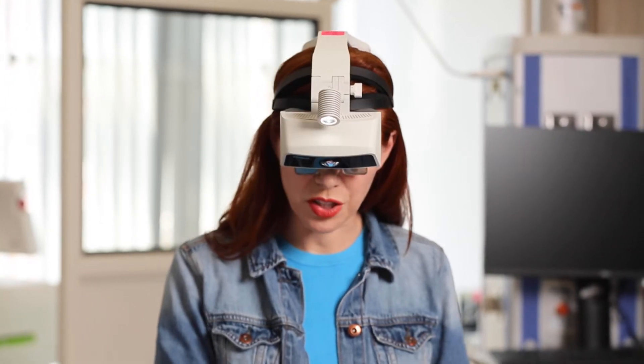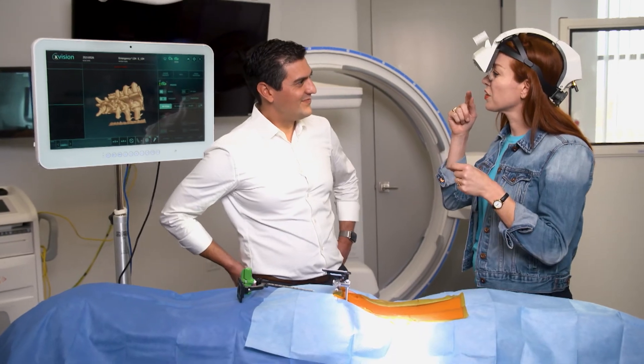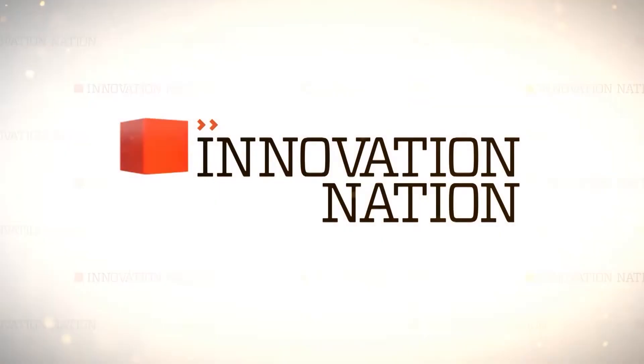I can't imagine what a game changer this is for surgeons. Do you ever watch movies on this too? I'm going to guess that's a no.